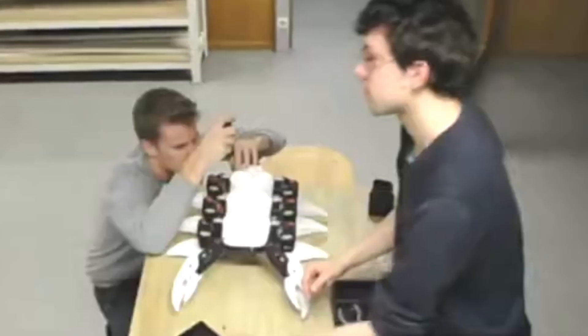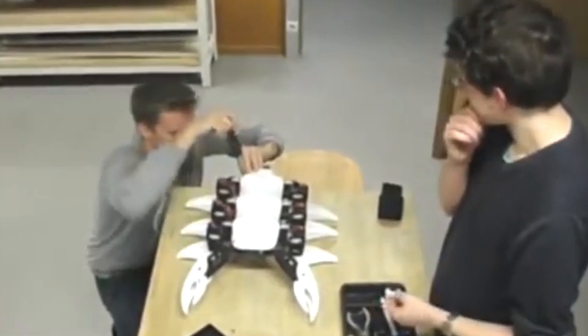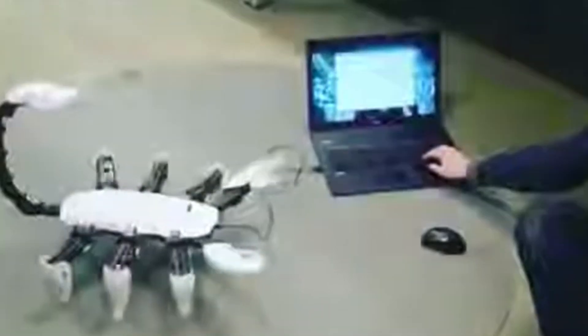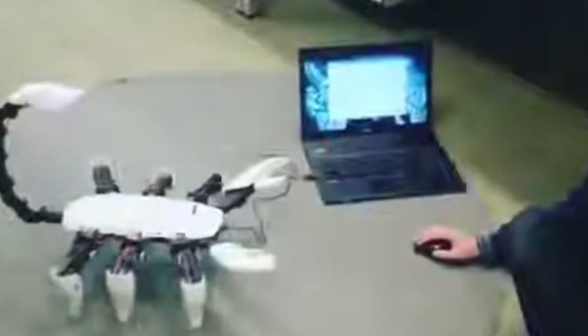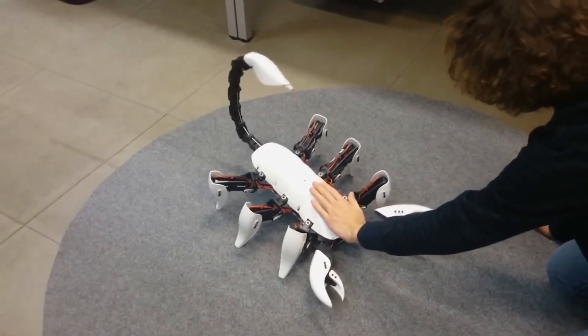A team of students from Ghent University in Belgium has taken this concept to the next level by creating a 3D-printed hexapod robot inspired by a scorpion. This futuristic-looking robot not only walks and moves like its natural counterpart, but also features an articulated tail capable of whipping forward.